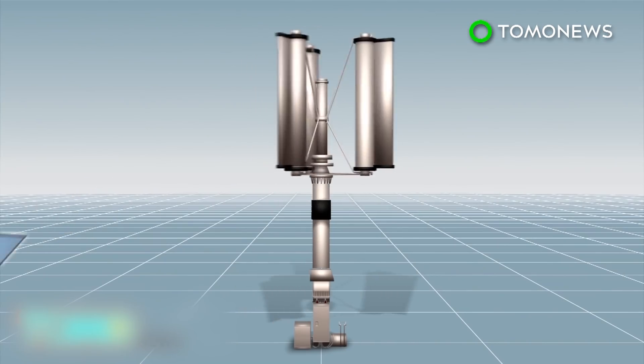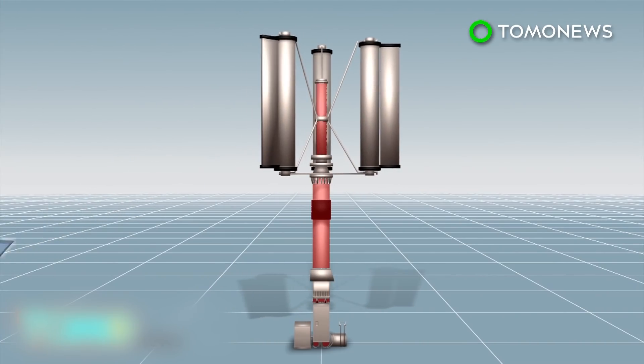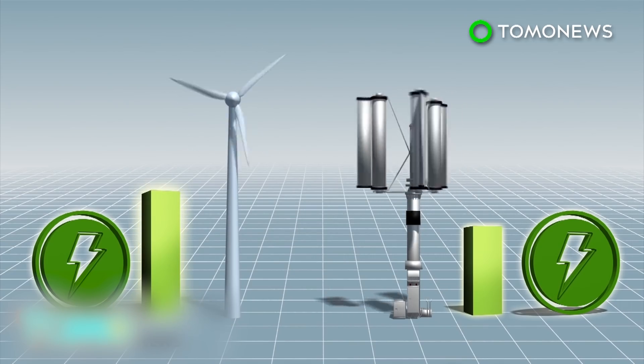The blades are controlled by the central rod, which can be tightened to slow down or stop the blades completely regardless of the external forces. Under normal circumstances, the typhoon turbine can achieve about 30 percent efficiency, while a conventional wind turbine can achieve 40 percent.